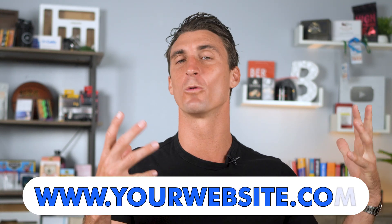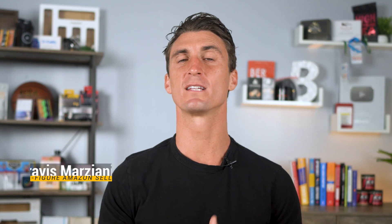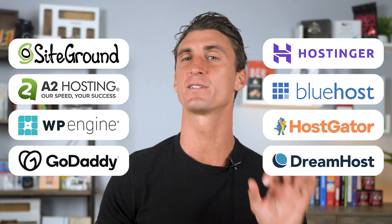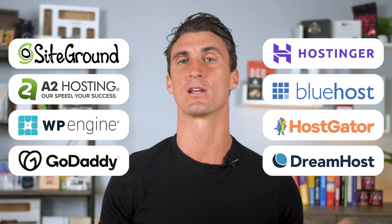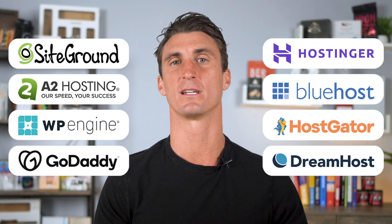One is a hosting company — a place that's going to host your website on the internet — and the second is a domain name, which is the address that your site will be at, like www.whateveryouwanttocallyourwebsite.com. My name is Travis; I've been making money online for over 10 years and I've used a ton of different hosting companies and website software to build online businesses.